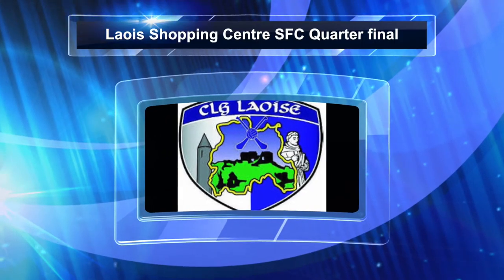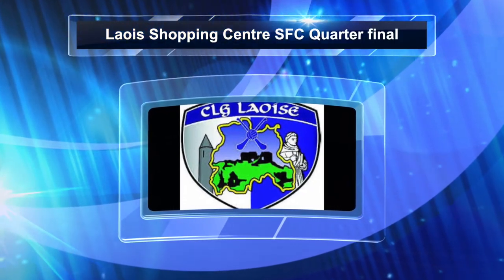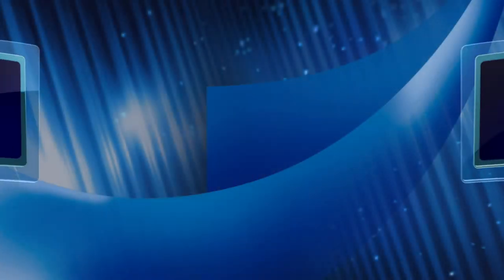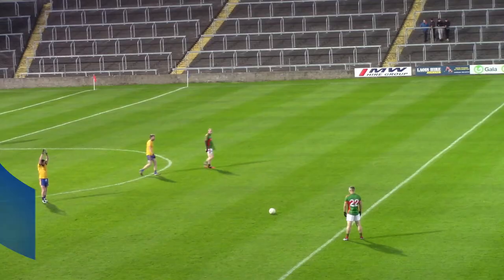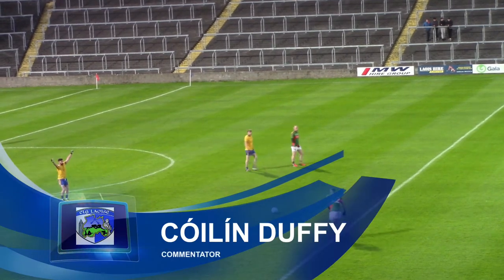Greg Cullen coming into this Lee's Shopping Centre senior football quarter final on the back of a comeback against the Heath in round two. Josephs, on the other hand, bounced back from a loss to Bally Linen to beat Bally Finn Gales in round three.